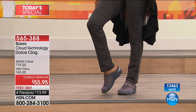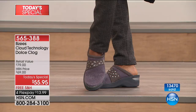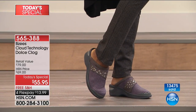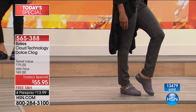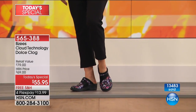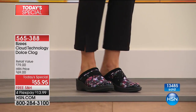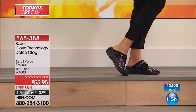This shoe is machine washable — the easiest shoe you'll own. You can see from the counter on the screen it's jumping — people buying one, three at a time. Over 13,476 now gone. We're all looking for those solution shoes. One day and one day only — $13.99 to get home. Whole and half sizes from six to eleven, medium or wide width. Item number 565-388.